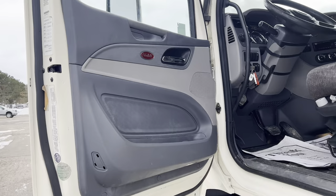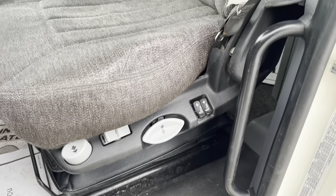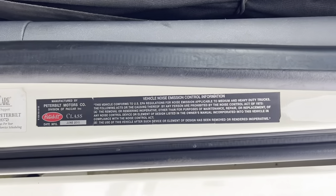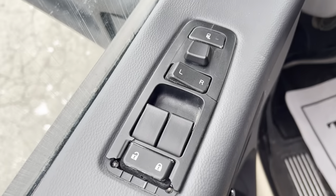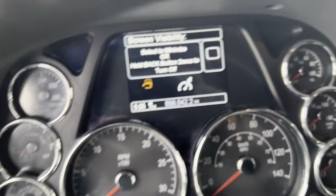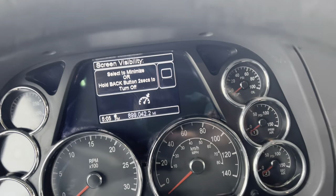We've got the platinum interior with a multi-way adjustable seat — adjustable lumbar with two adjustment points in the back. It complies with federal emissions and federal DOT. We've got power locks, mirrors, and windows, with heated mirrors as well. We've got 899,000 miles on this truck.